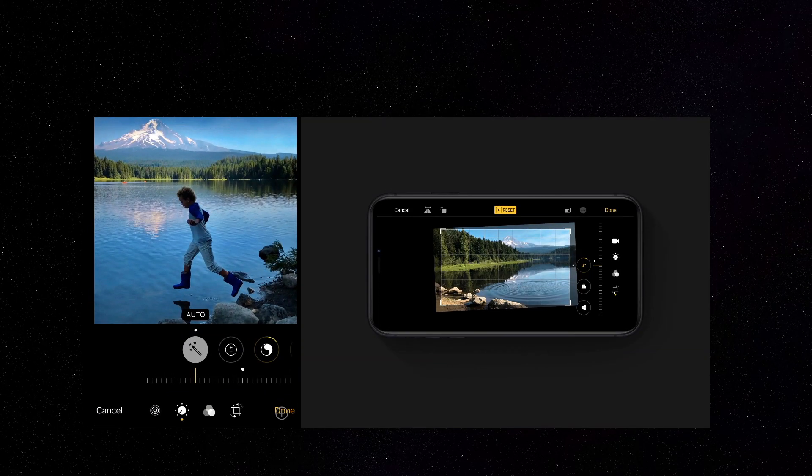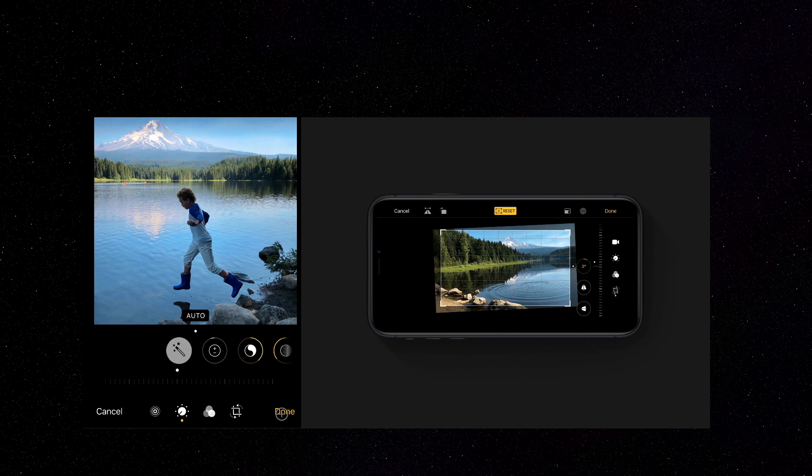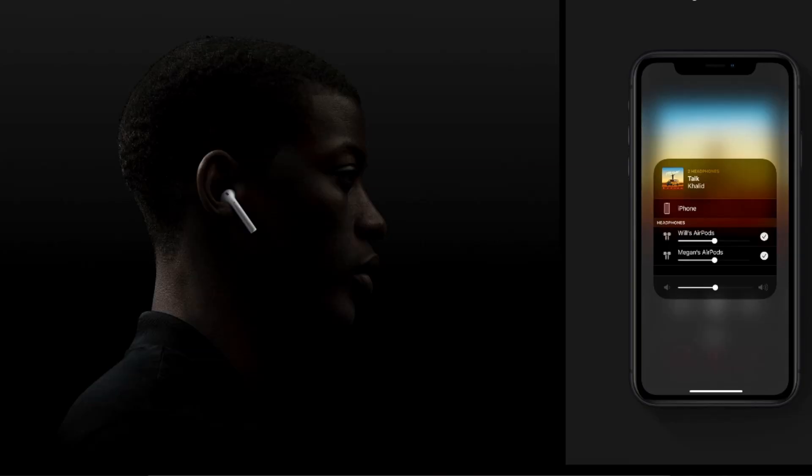The second update from iOS 13 is Photos and Camera. Inside the Photos app, my favorite new feature is video editing — it's now pretty easy to do video editing right within the Photos app. You can change saturation, flip the video, and make adjustments to contrast ratios and more. If you're an iPhone user, this feature would help you a lot.